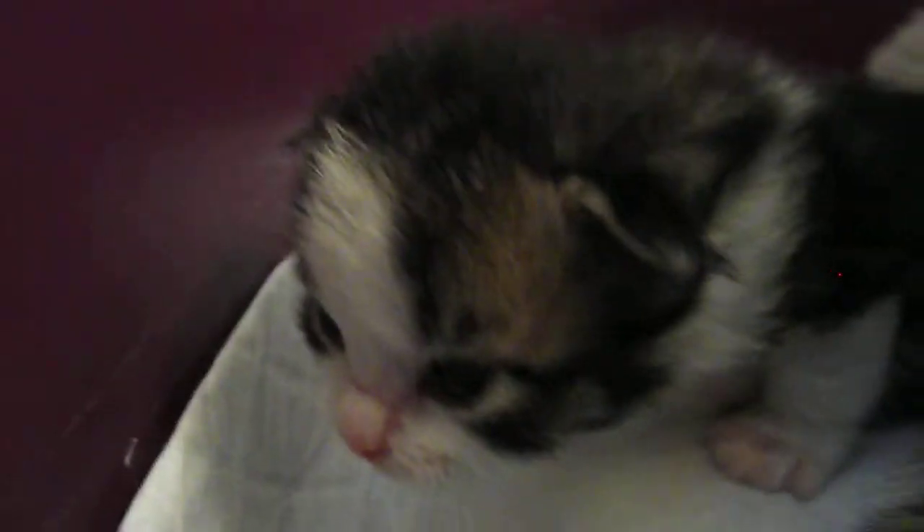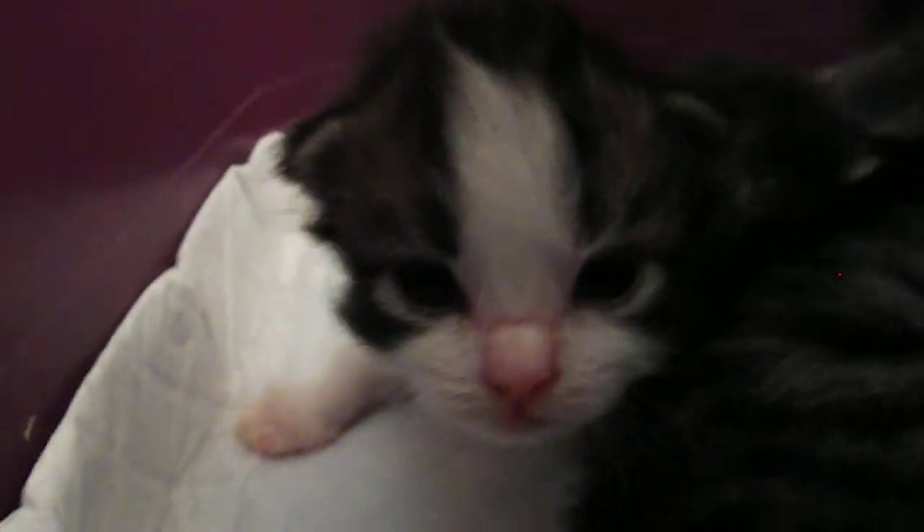And over here, this brown McTabby boy with lots of white on his face — that is Billy the Kid.